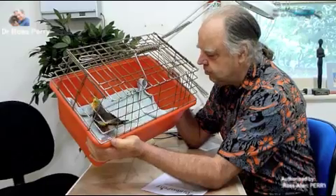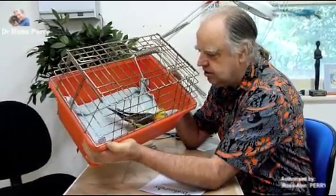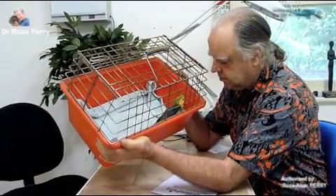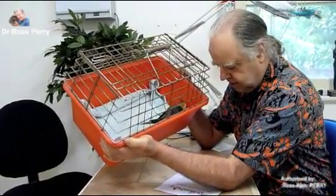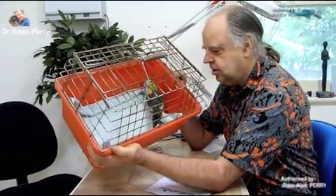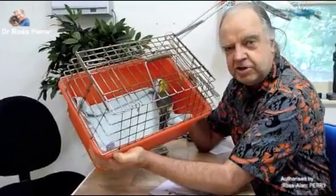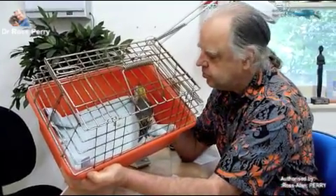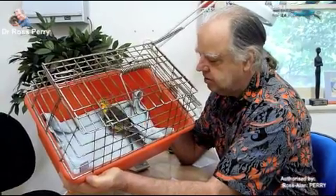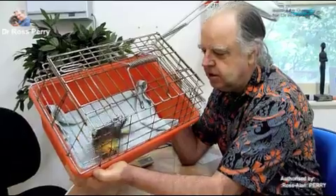I can see there's a bit of blood on the bottom of the cage here on the towel, what looks like blood. I can see that he's got very long nails that need to be trimmed, and I can see a number of other changes that I find very interesting. I'll be stopping the recording and taking some still photographs.